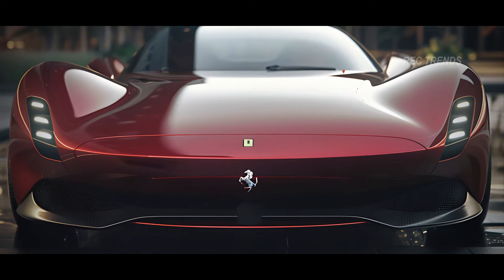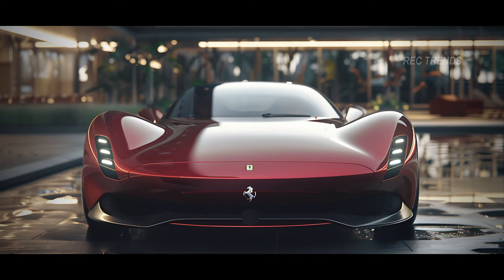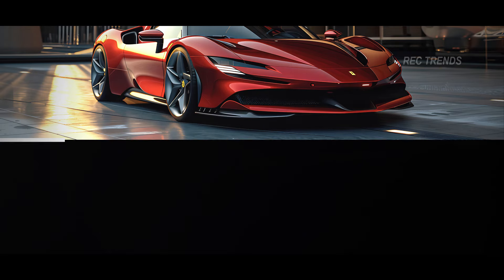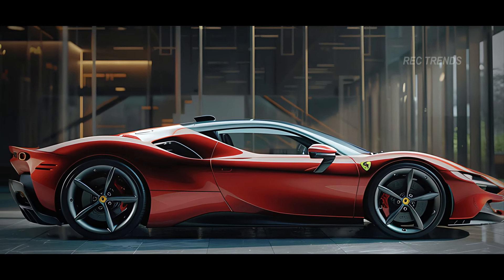The iconic Ferrari emblem sits proudly at the center, reminding everyone of its rich racing heritage. Moving to the side, the F250 boasts sculpted lines that flow effortlessly from front to rear, creating a sense of motion even when stationary.